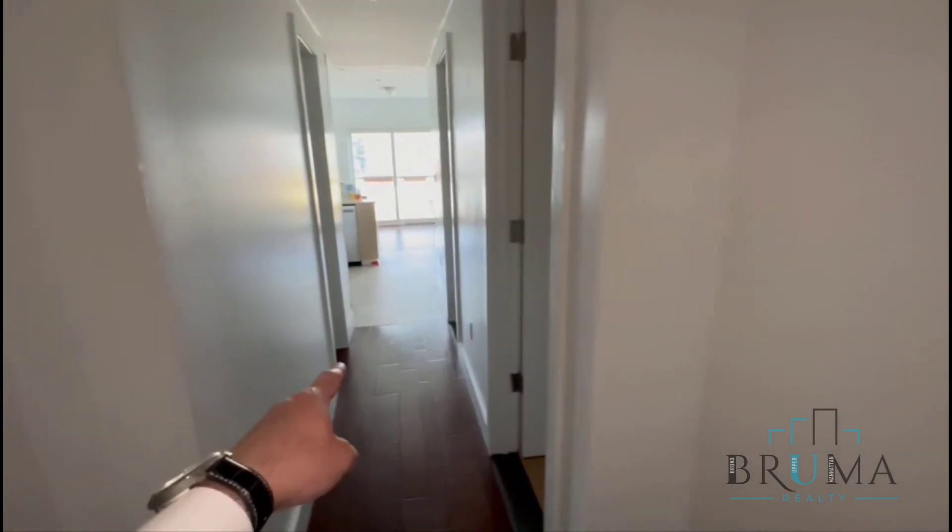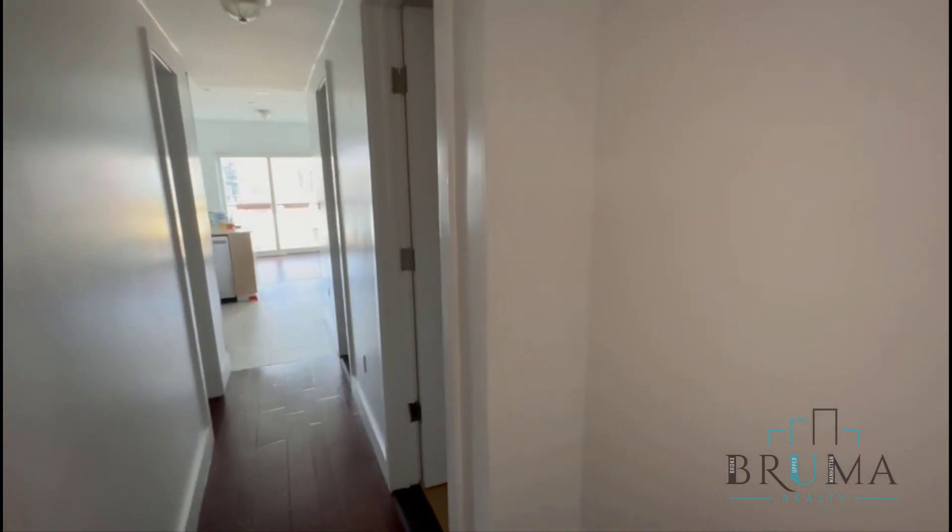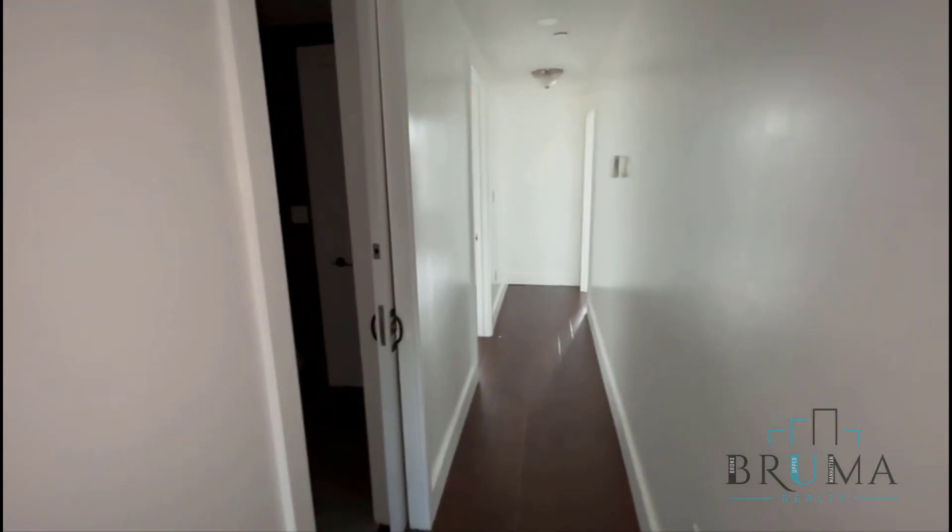Lights are off currently — tenants just moved out. This is your little private entrance. To the left you're gonna have living room, kitchen, half bath. To the right you're gonna have two bedrooms and the full bath.